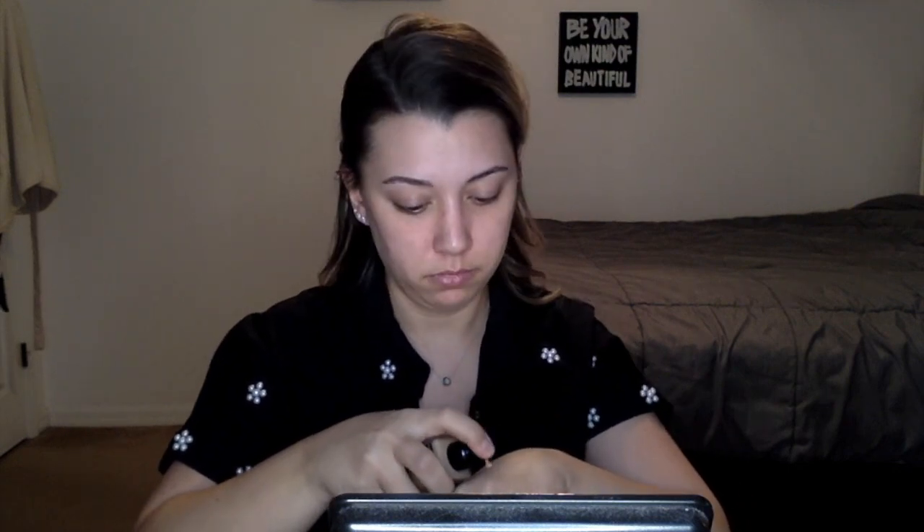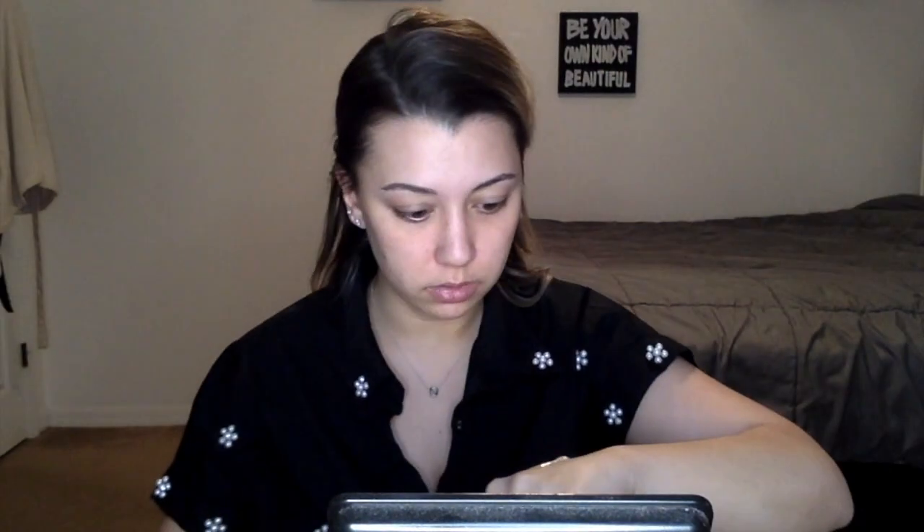I always take my nose ring out when doing foundation so it doesn't get gunky. Typically I pump the foundation onto my hand and then dip my beauty blender or brush into it — I don't like pumping directly onto the applicator because I might use too much. I've got two pumps on my hand. It seems pretty liquidy — it's running down my hand. Liquidy foundations often get soaked up by the sponge, so you end up using more. This might actually be better with a brush.